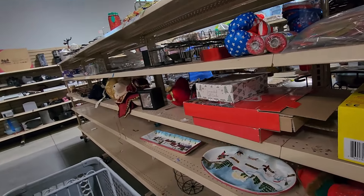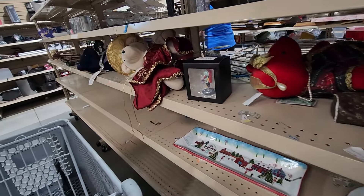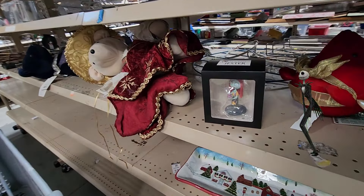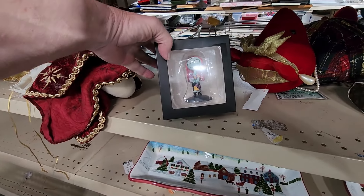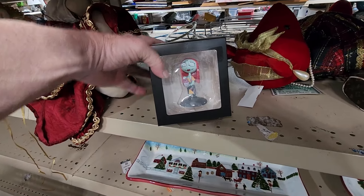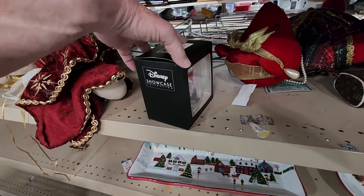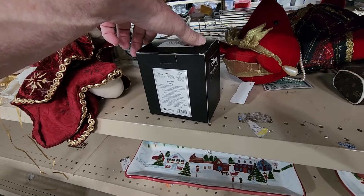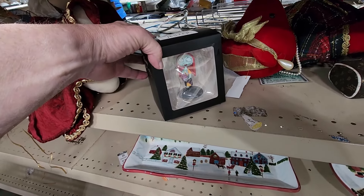On the other side of the seasonal aisle, I saw this Nightmare Before Christmas figure — it was Sally. They were asking $4.99 for it. When I looked these up, they're going for around $20. I have a lot of luck selling Nightmare Before Christmas stuff, so it went right in my cart.